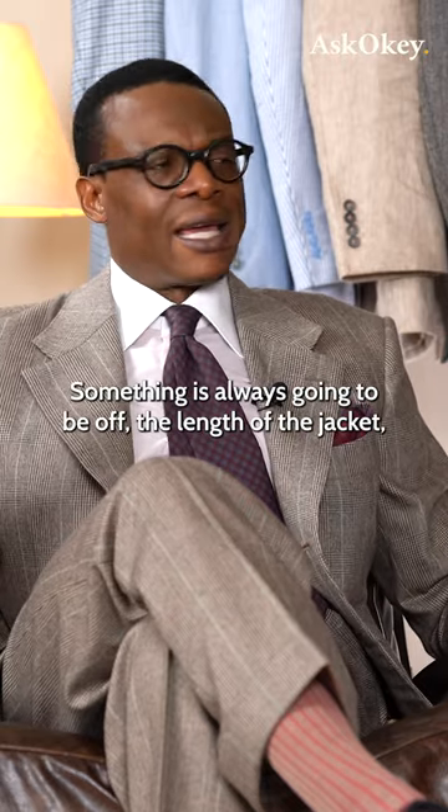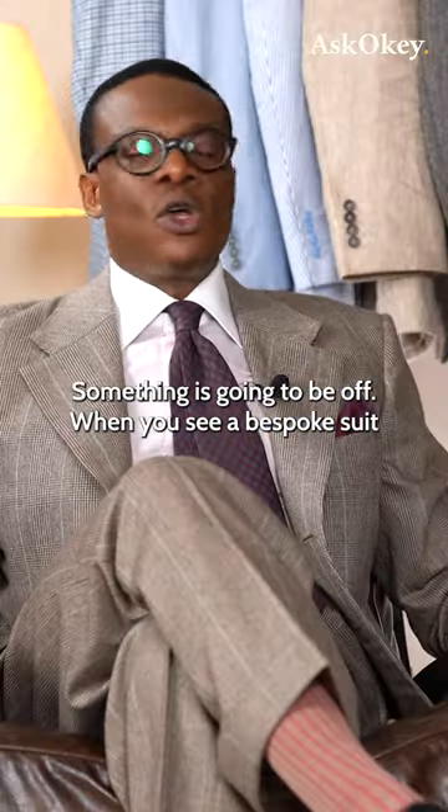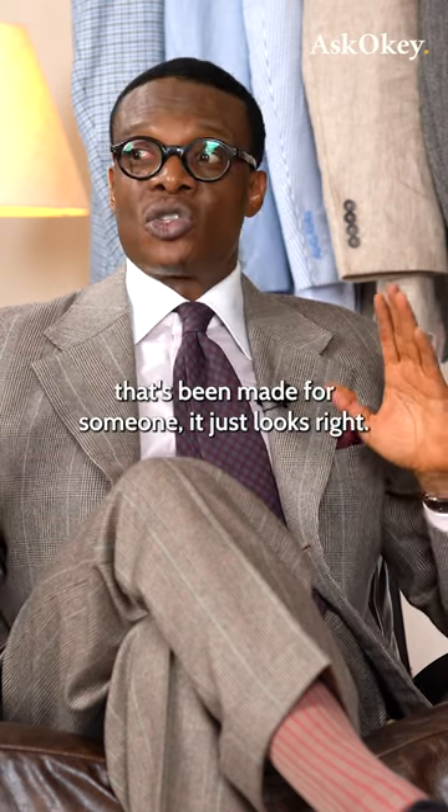There are a few telltale signs — the length of the jacket, the overall balance and proportion of the suit — something is going to be off. When you see a bespoke suit that's been made for someone, it just looks right.